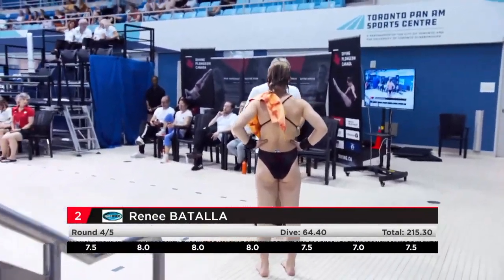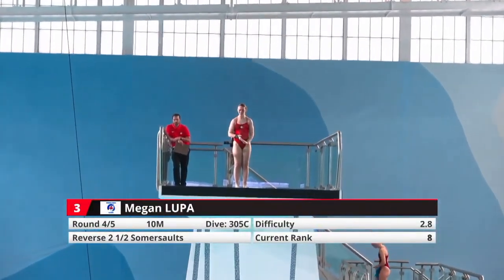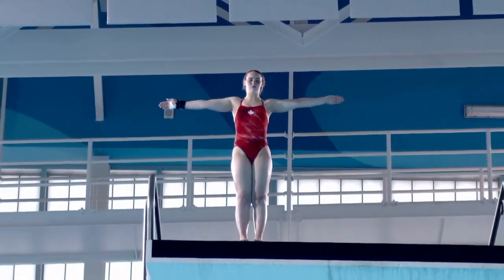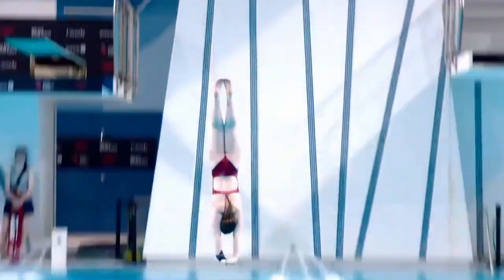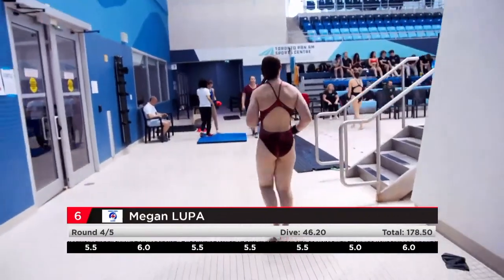Everything happens so fast for the judges — they see it once. Up next, Megan Lupa. If you look on the hand on the left side of the screen there, she's got almost a brace on her hand. At the start of the week she had quite a bruised hand. She's battled through that. Lots of courage could be in this event with this injury that she's fighting here.